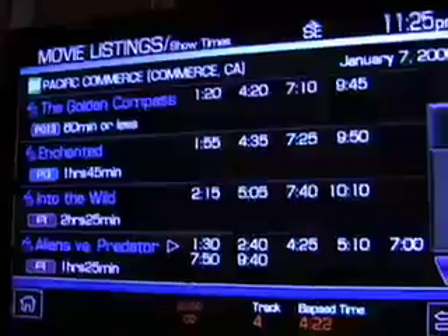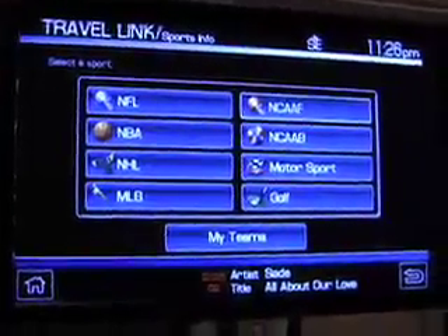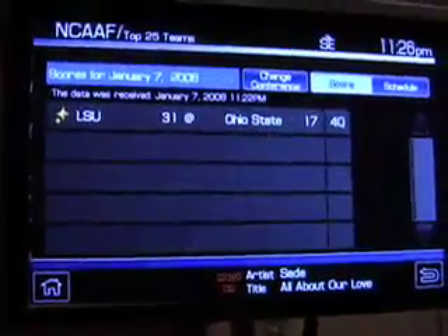Same with movie theaters — every nav system has movie theaters, but now with TravelLink we get the show times associated with that movie theater. And we also have sports scores with real-time sports information. For movies, I could actually name the movie and it would tell me where it's playing, how far away that is, and what time.